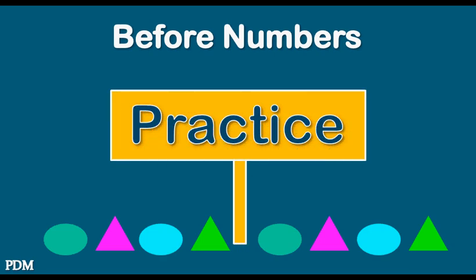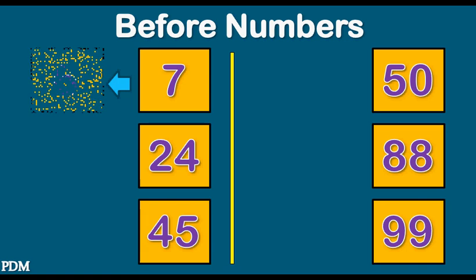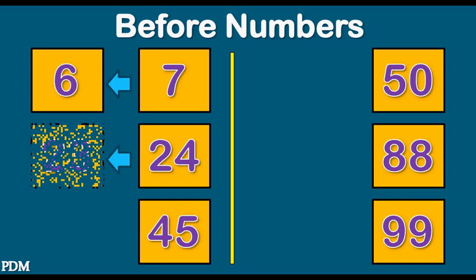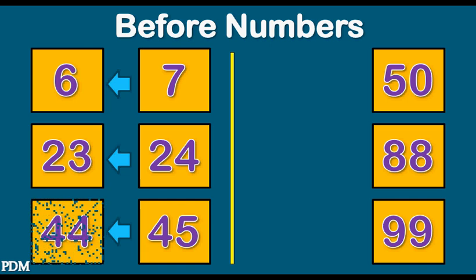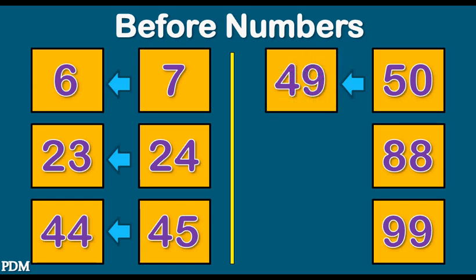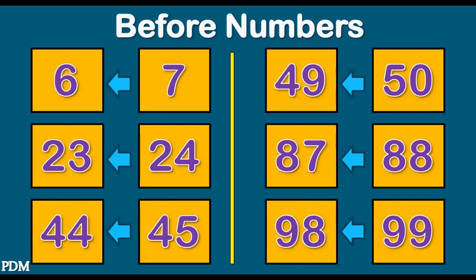Practice with four numbers. Seven. Six. Twenty-four. Twenty-three. Forty-five. Forty-four. Fifty. Forty-nine. Eighty-eight. Eighty-seven. Ninety-nine. Ninety-eight.